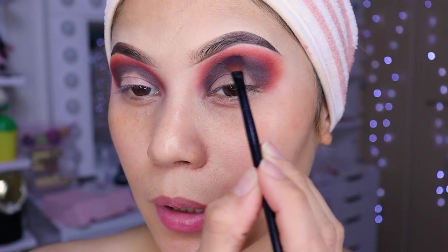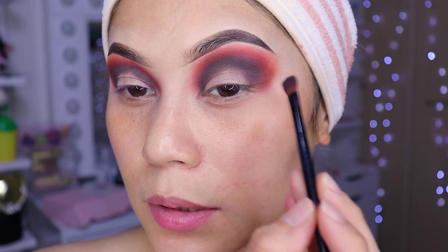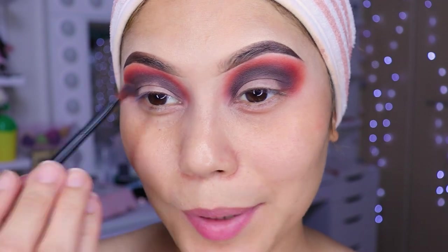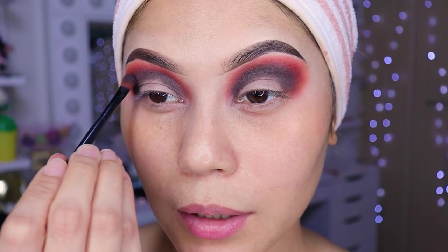Here you can already see that we've finished blending our entire eye. The truth is you need a lot of time and a lot of calm, girls. A lot of calm — more patience than you have with your children. So now we're going to do the cut.